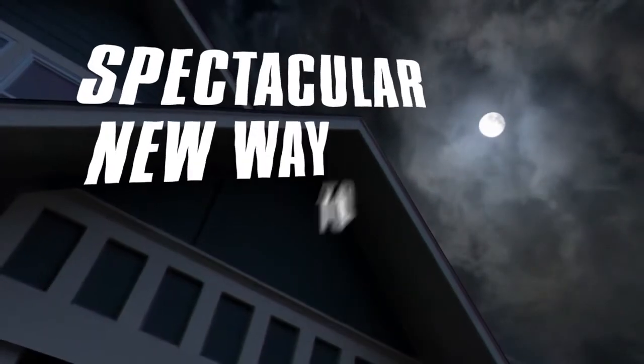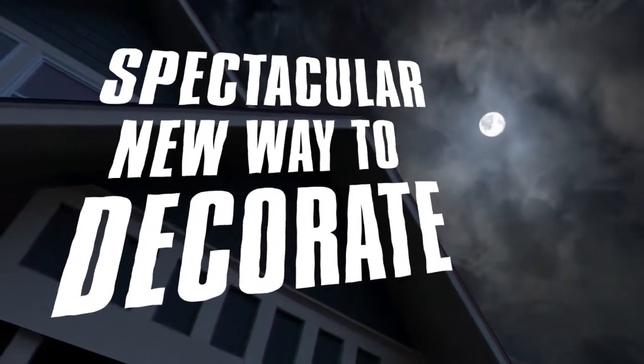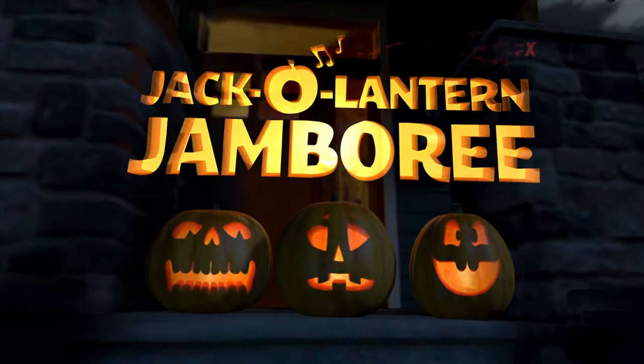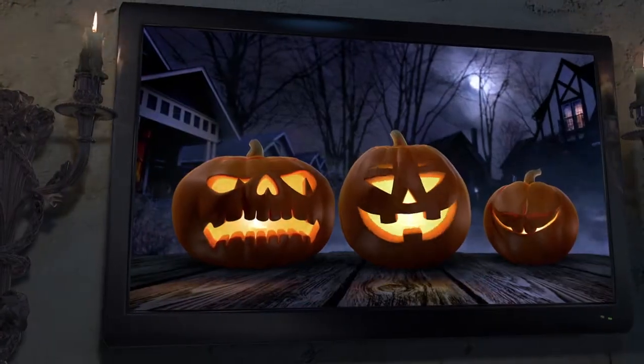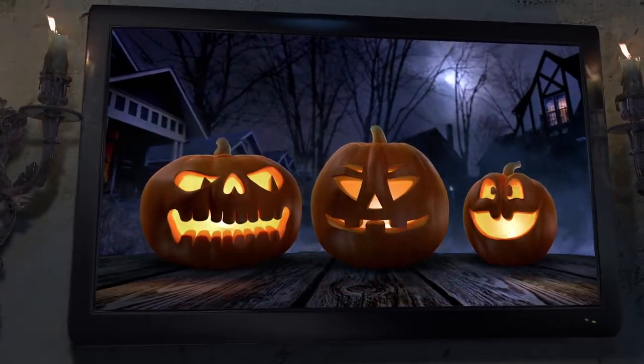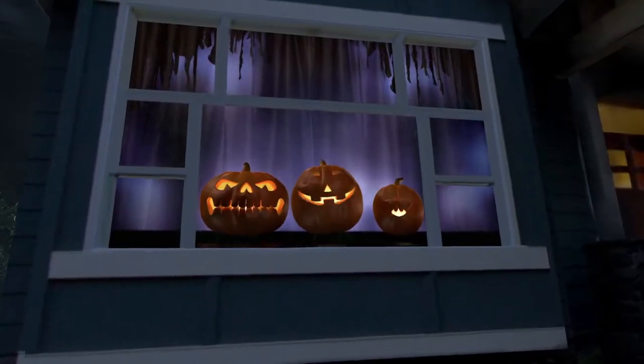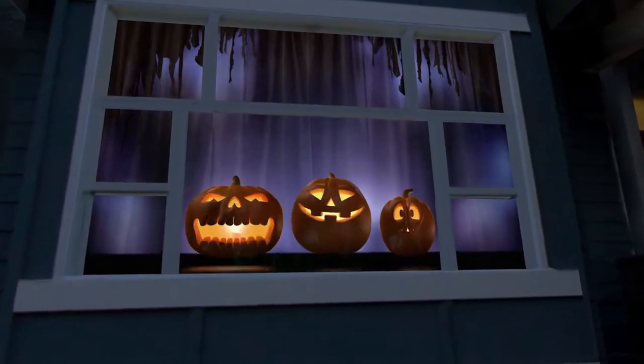Looking for a spectacular new way to decorate for Halloween, or any spooky occasion? Then feast your eyes on AtmosphereFX's Jack-O-Lantern Jamboree! Featuring a trio of singing, wisecracking pumpkins, this whimsical, family-friendly digital decoration is sure to make any young Halloween lover's face light up with joy.